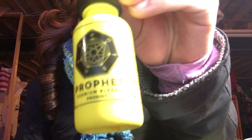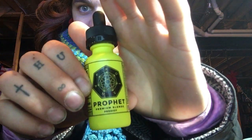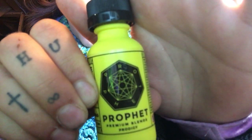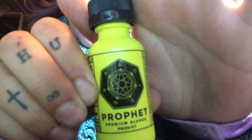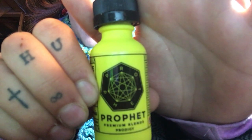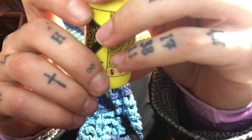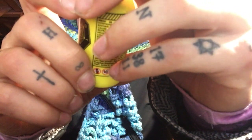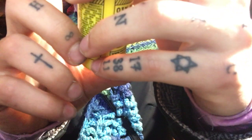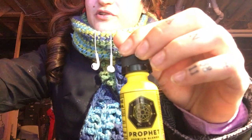This is called Profit — Profit — and it's got a seven-sided star on there, a septagram, for Babylon or whatever you want to do with the seven. Three percent nicotine, 75 VG, 25 PG, 30 milliliter, made in California. Premium blends — this is Prodigy by Profit.